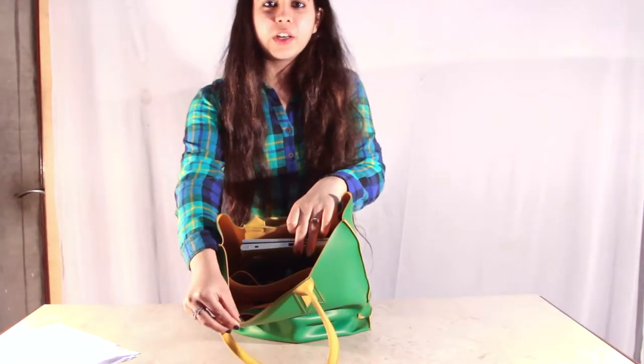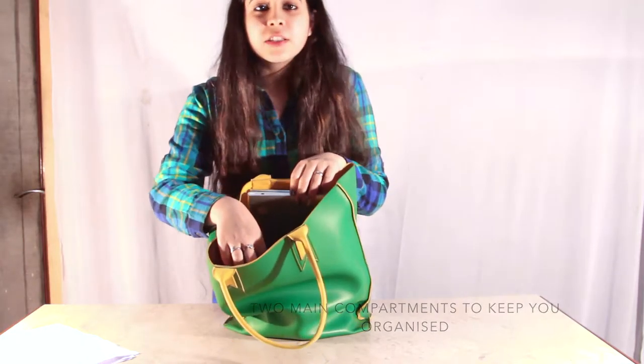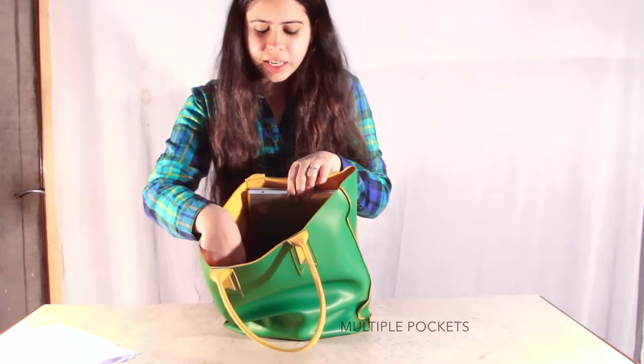The bag is divided into two main compartments which are separated by a middle section. We have designed the bag in such a way so that you can keep your pens and stationery.